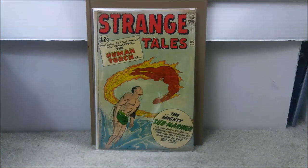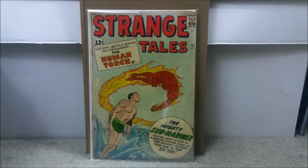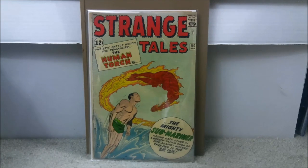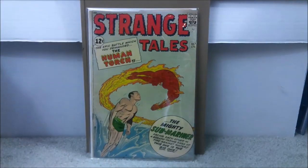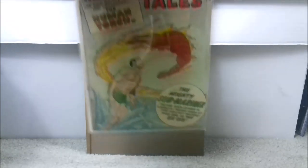Comic number one is Strange Tales issue number 107. This is a very early appearance of Sub-Mariner — as a matter of fact, his fourth appearance in the Silver Age, and the first time he appears in a Strange Tales comic. I absolutely love this cover; it's one of those less-is-more kind of covers. A beautiful Silver Age book. I paid $57.99, but you're probably going to spend about $100 to $150 in mid-to-lower grade. Because who knows if they're ever going to use Sub-Mariner, but if they do, first appearances are definitely going to be on the rise.